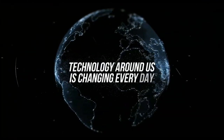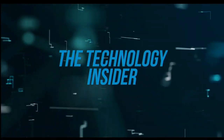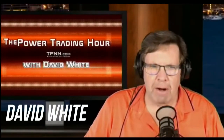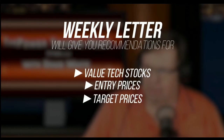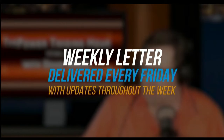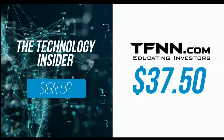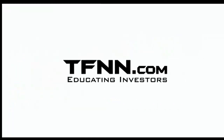The technology around us is changing every day. David White's investment newsletter, The Technology Insider, is designed to give you all the information you need to understand the technology shaping today's markets and tomorrow's future. His weekly newsletter provides specific recommendations for value tech stocks with entry prices, target prices, and stops for each trade — delivered every Friday with updates throughout the week. Get The Technology Insider at TFNN.com for only $37.50, try it risk-free with our 30-day money-back guarantee. TFNN, educating investors.